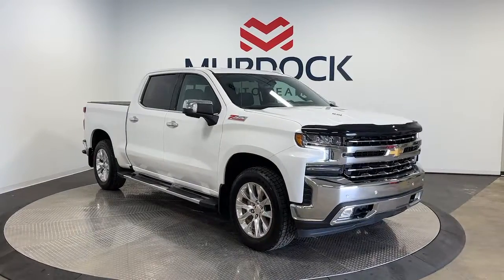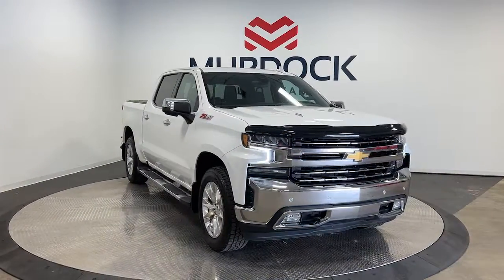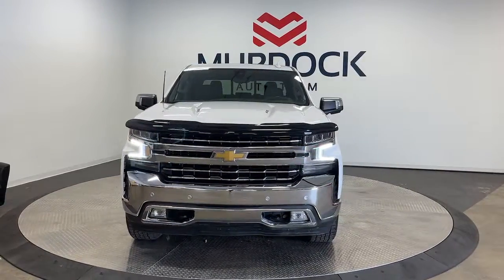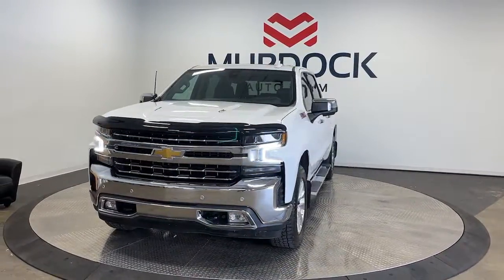You will love the features of this 2021 Chevrolet Silverado 1500. This vehicle is an outstanding buy with fewer than 35,000 miles on the odometer.